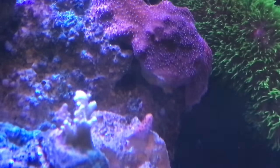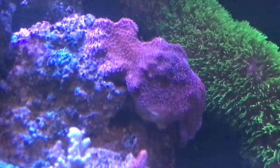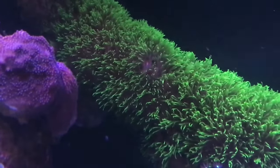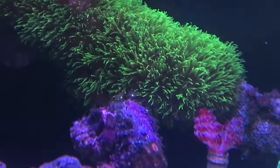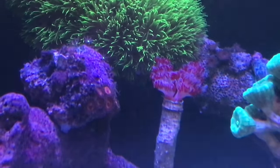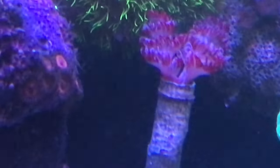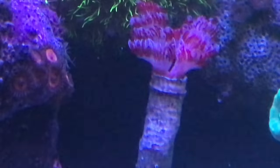Some of my corals did take a hit. This was my Banzai and it was doing really good, but it looks a little bleached. I did lower it and I hope it bounces back. Everything else is doing okay. I'm surprised this rock of Pallies is still there because I super glued them, and some of the other things I super glued just fell off. So I'm going to go ahead and spend a little money and buy some of that BSI glue.